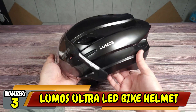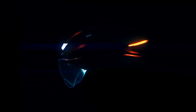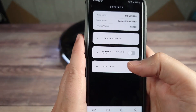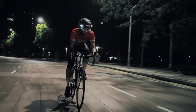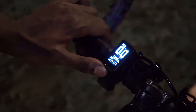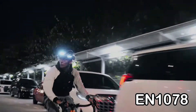Number 3: Lumos Ultra LED Bike Helmet. There's a way to make your bicycle ride even safer — wear the Lumos Ultra LED Bike Helmet. This bicycle helmet has integrated turn signals, front lights, and rear lights, so you can control the turn signals via remote control, helping you better communicate with vehicles on the road. Drivers may not see your arm signal in the dark, but they won't miss these lights, especially because they offer maximum visibility at eye level. Crash test certified, the Lumos Ultra surpassed all safety regulations, including CPSC and EN 1078.